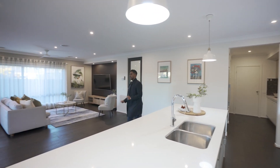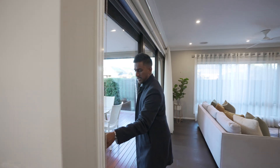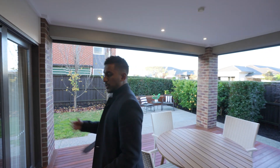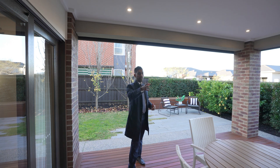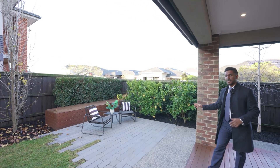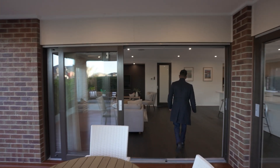I'll show you outside first before we go upstairs. With the outdoor area, the good thing is you've got two accesses to it — al fresco. You can access from the dining room side and the open plan living area. This is a fully landscaped backyard. Got a lot of lemon trees which is really good, and there is side access on the side as well.